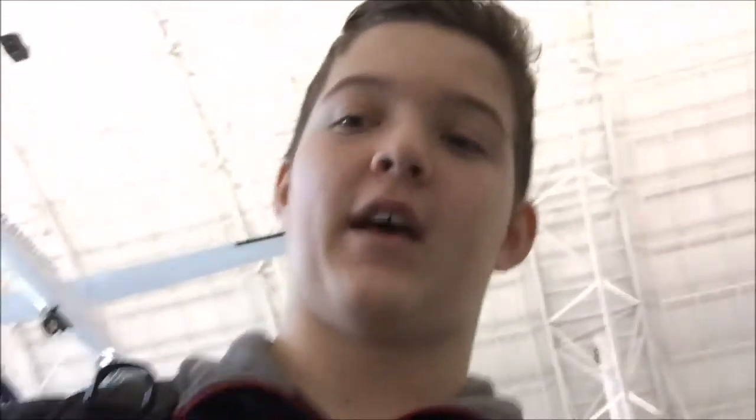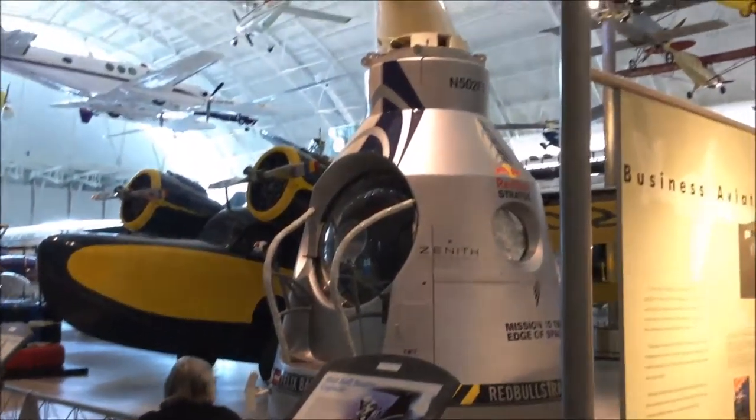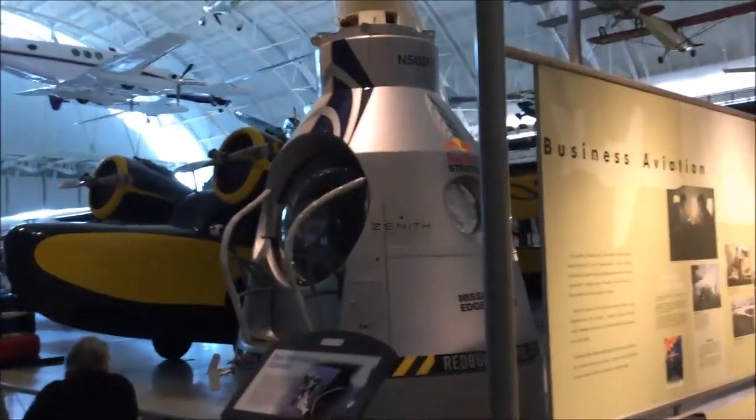There are hundreds of air vehicles and space vehicles here. I'm heading over to the flight simulator now. Right there is the Red Bull capsule — that's what Felix Baumgartner dove out of from the edge of space. I'm not going to film inside the simulator but I'll give you a rating — it was pretty cool, decent. I'd recommend checking it out at least once.